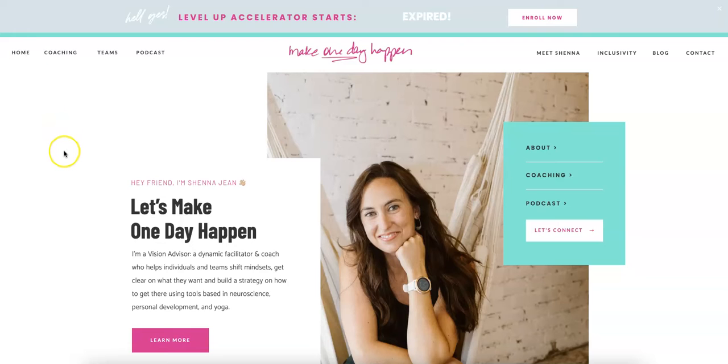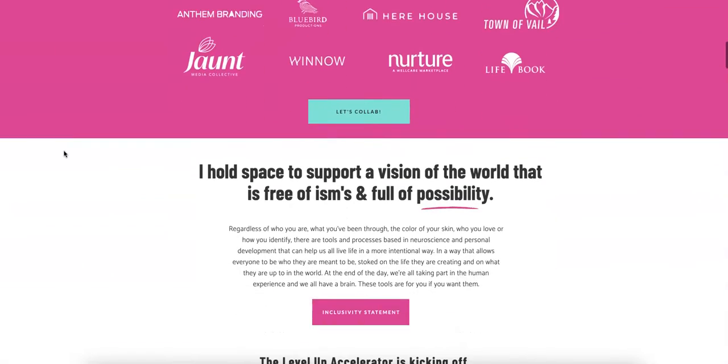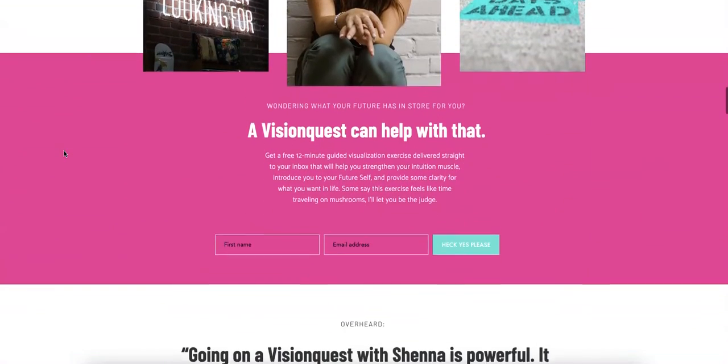We've got your website pulled up here and it's a beautiful looking website. We've already talked about your branding and how impressive that is. I'm really, really happy you got that done and it looks amazing. So congrats on that.